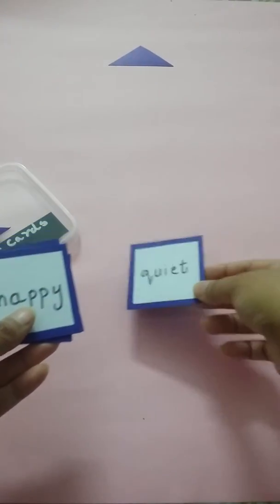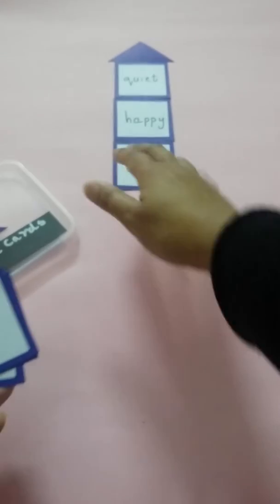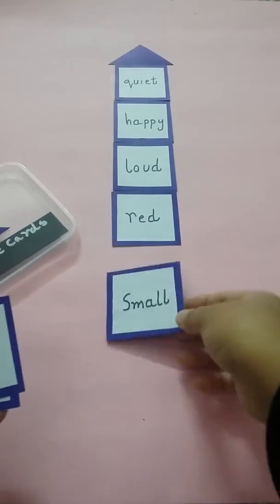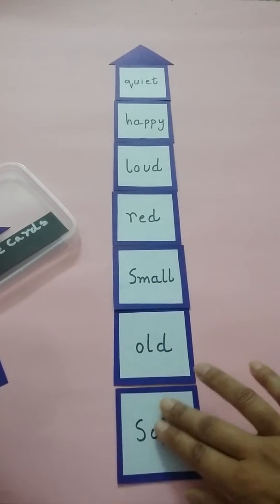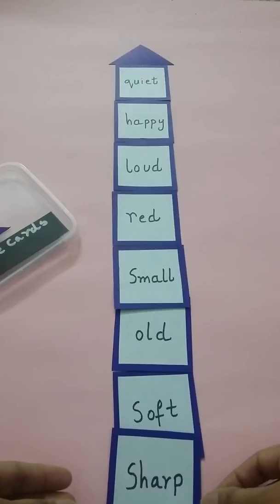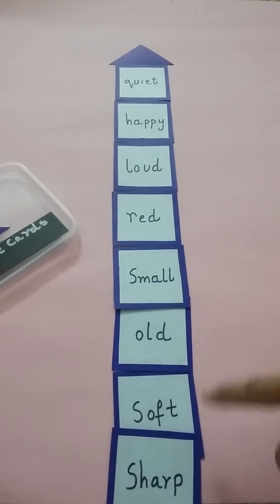These are the cards which describe a noun. Quite, happy, loud, red, small, old, soft, and sharp. These are the adjectives, and the cards with color-coded blue represent that these are the adjective cards.